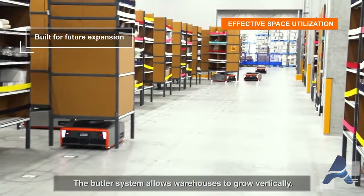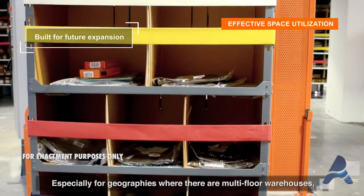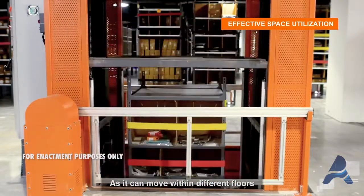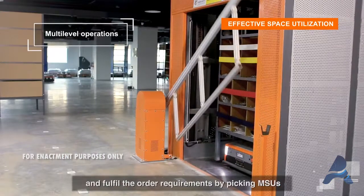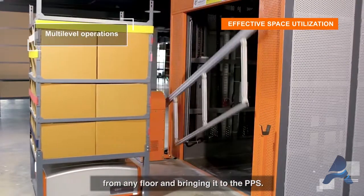The Butler system allows warehouses to grow vertically, especially for geographies where there are multi-floor warehouses. The Butler system becomes the most efficient order fulfillment system, as it can move within different floors and fulfill order requirements by picking MSUs from any floor and bringing them to the pick-put station.